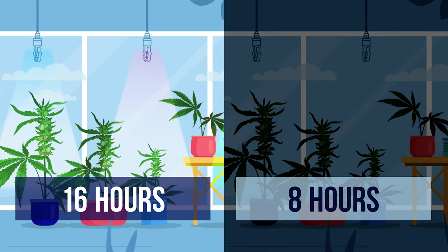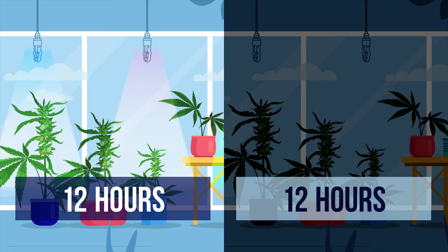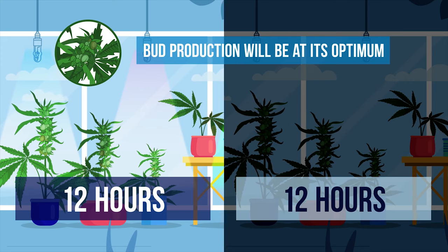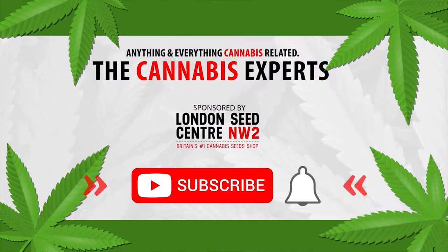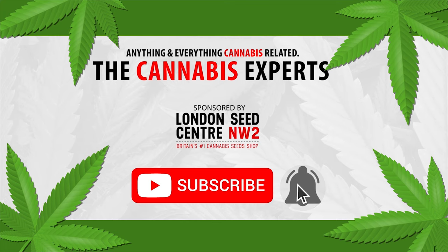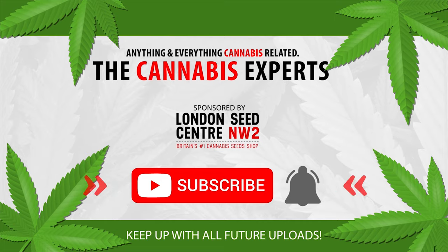Having previously used 16 hours of lights and 8 hours of darkness, this should be staged down to 12 hours of each, at which point bud production will be at its optimum. Let us know which color spectrums you use in the comment section below, and if you enjoyed this video, make sure to subscribe to our channel so you too can become a cannabis expert.